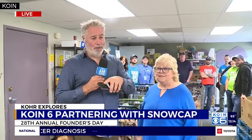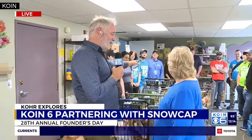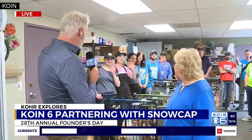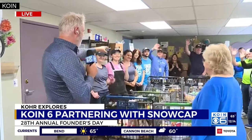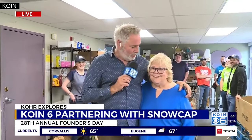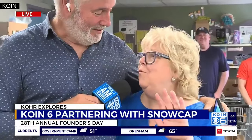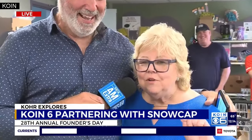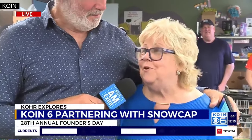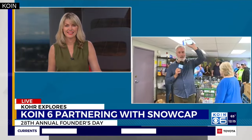You can go to snowcap.org and give financially, or through a link on KOIN.com, and drop off a donation for a really good cause on Founders Day. Gresham Ford is also pledging $100 to Snow Cap for every Ford sold — so when you buy a Ford, you can ask that your community support go to Snow Cap and they'll write a check. Great work out there to all the volunteers, and if you need a Ford, you know where to go!